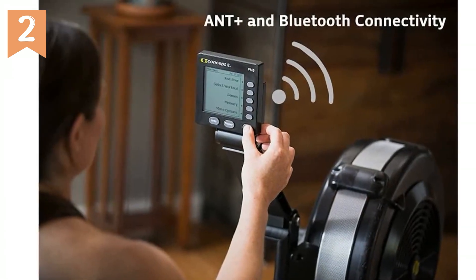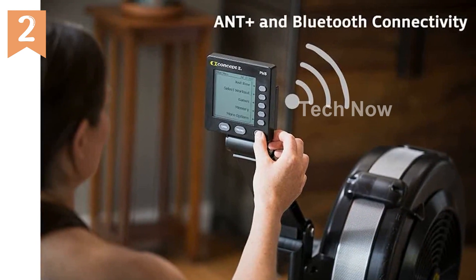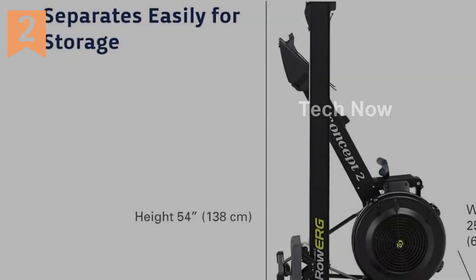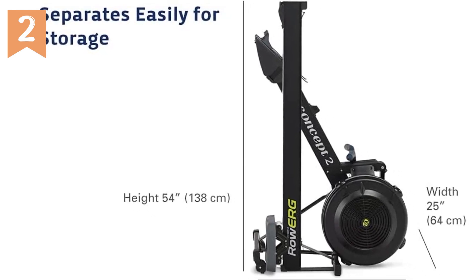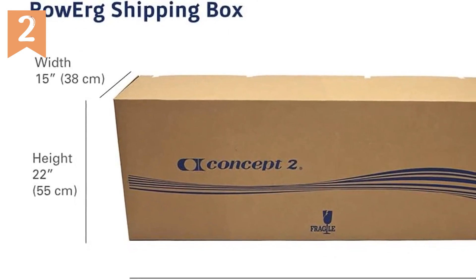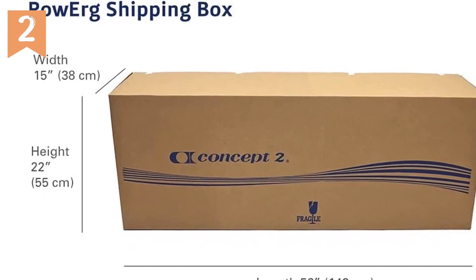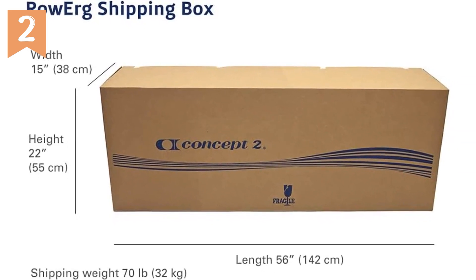Overall, the Concept2 RowErg Indoor Rowing Machine is a top-of-the-line product that delivers a premium rowing experience. Whether you're a beginner or an experienced rower, this machine offers the features and performance you need to achieve your fitness goals. So why wait? Get your hands on the Concept2 RowErg and start rowing towards a healthier, fitter you.